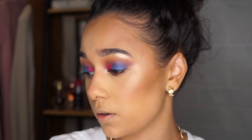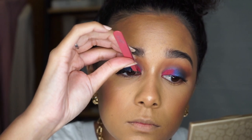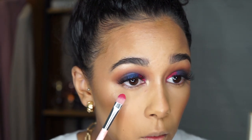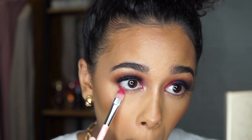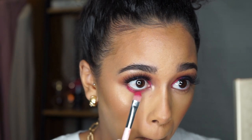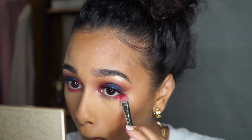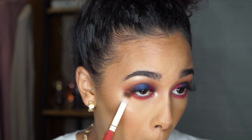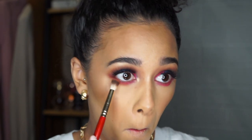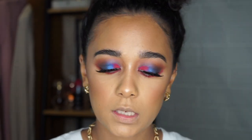The lashes look ready to be popped on. Now I'm going to take that pink shade and smoke out the bottom lash line — it's so pigmented! Then I'm taking a little bit of brown sugar and blending that in with the pink. I'm going in with the Essence Big Bright Eyes pencil in my waterline.